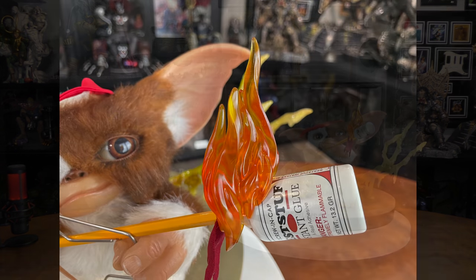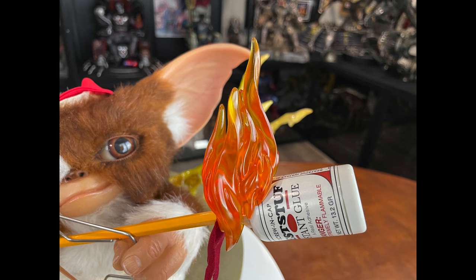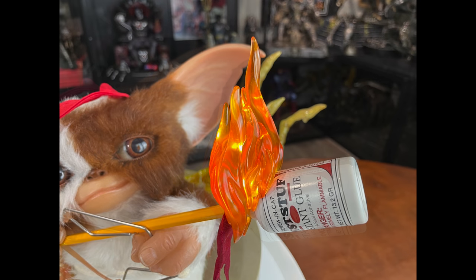Another cool part: it does have a light-up feature. If you remove this cap right here, you can actually light up the flame. Here's a picture of it not lit up, and then here's a picture of it lit up.